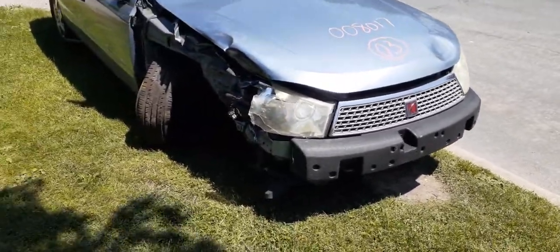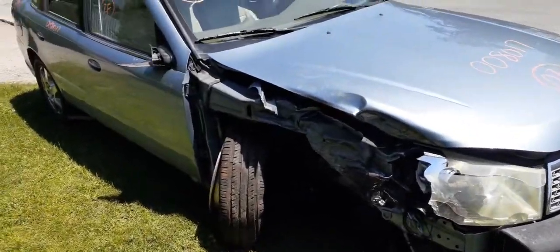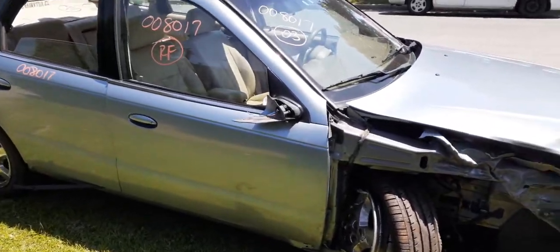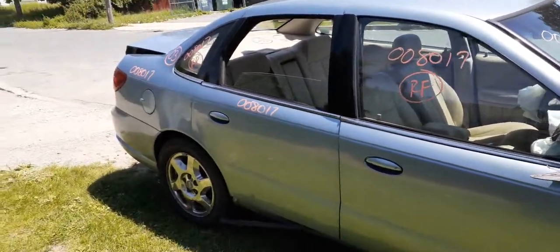Nothing good on the right front as far as nose parts or anything like that. What you got is a good grille, set of hood hinges. Right strut suspension is wiped out, axles wiped out. Right front door is no good — it's got a crack — so you got a power window regulator and a lot of right front door glass.